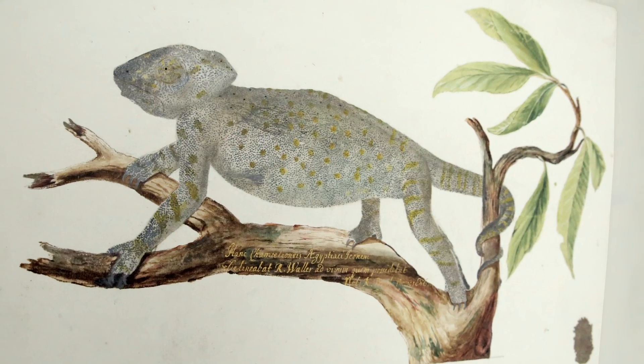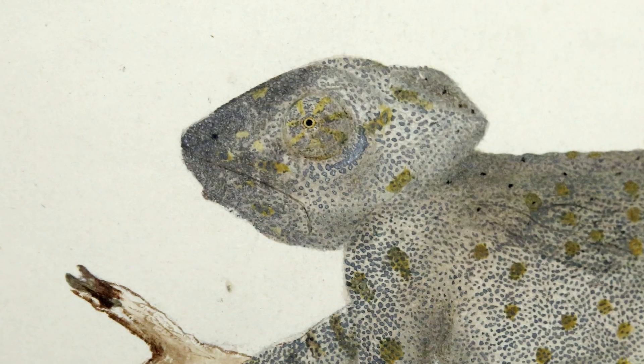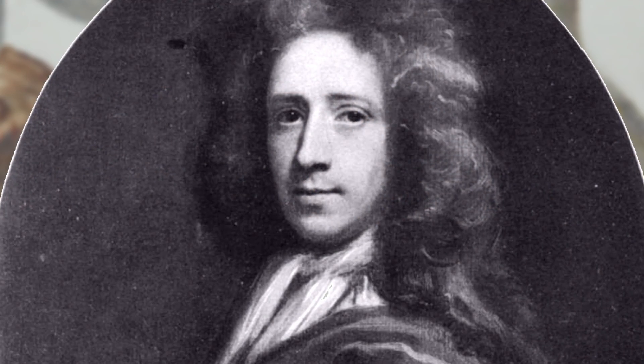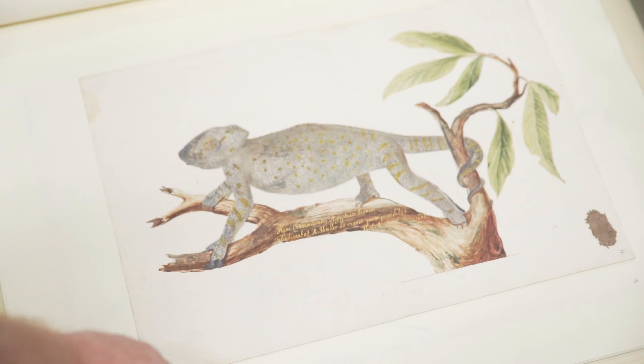That's fabulous — look at that, it's really good. That's a chameleon. Look at this beautiful gold writing underneath. The artist was a Royal Society secretary called Richard Waller, and he is one of the great English natural history artists of the period. Beautiful.